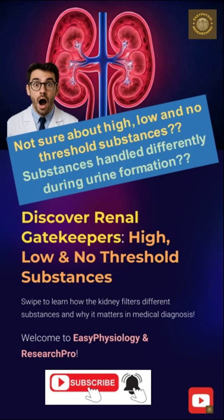Welcome to Easy Physiology and Research Pro. Today we decode the renal gatekeepers — high, low, and no-threshold substances. The kidney is not just a filter; it is a smart biochemical gatekeeper. Let's find out who gets the VIP pass, who's on the waiting list, and who gets kicked out at the gate.